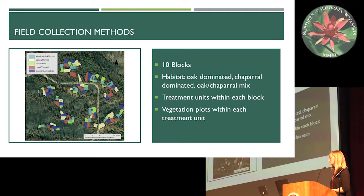Now getting to my field collection methods. On the right of this slide is the experimental site, which was about 18.2 hectares. The site was broken up into 10 blocks, each determined by habitat — categorized as oak dominated, chaparral dominated, or oak-chaparral mix. The treatment units were within each block and the vegetation plots were within each treatment unit, which is where we actually collected the data.